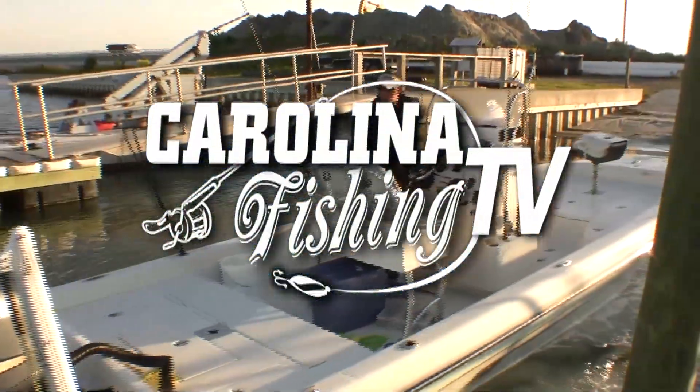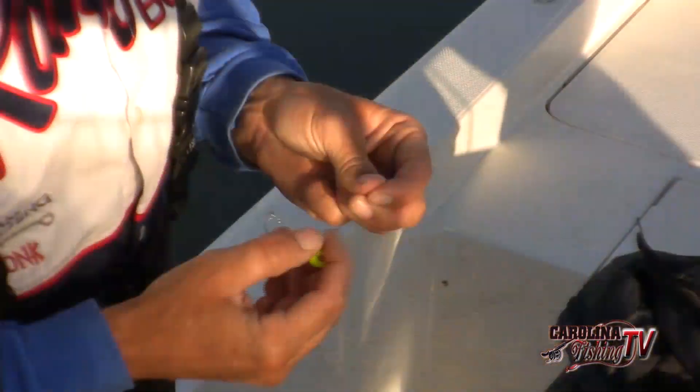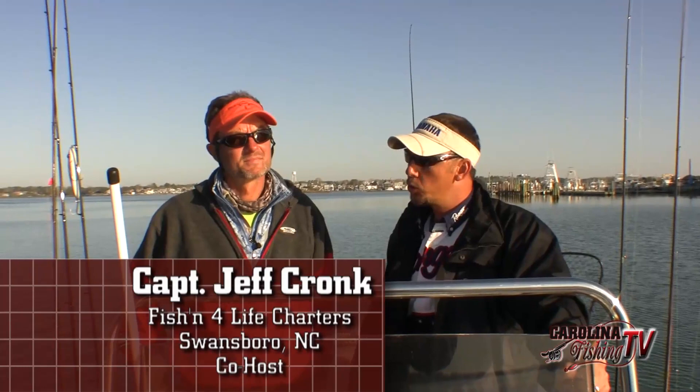Carolina Fishing TV, showing you how to catch more fish. We're going to do something different — we're actually going to head out the inlet and take advantage of a pretty day today. We've got about a five to seven mile an hour breeze this morning coming out of the north. Usually in late March, early April, we have schools of albacore that show up and are migrating down the coast.